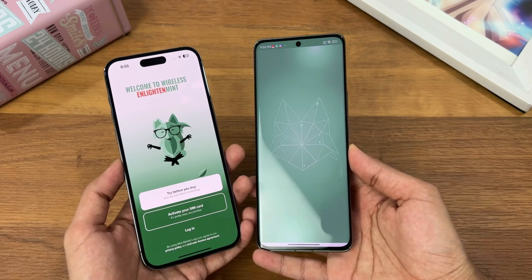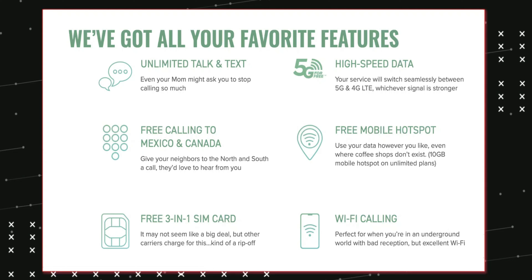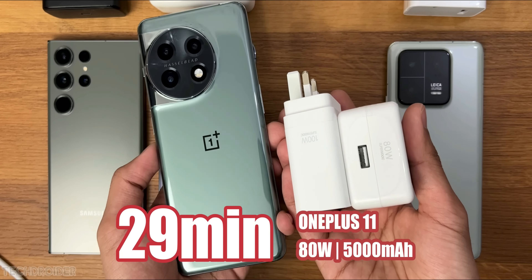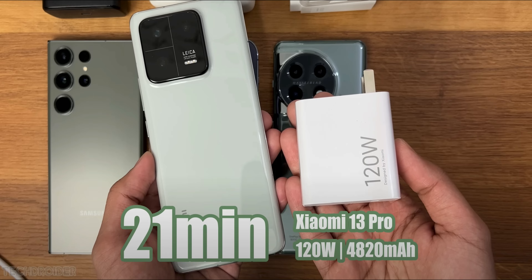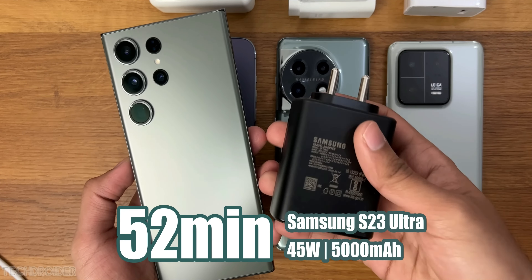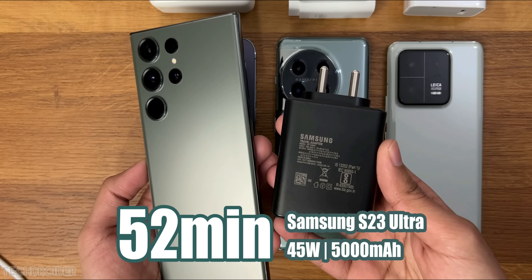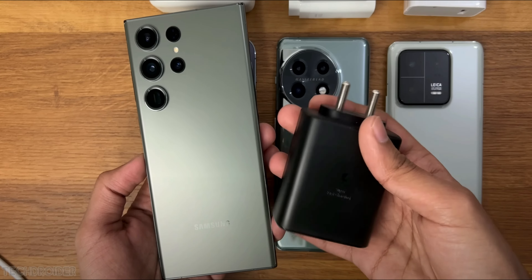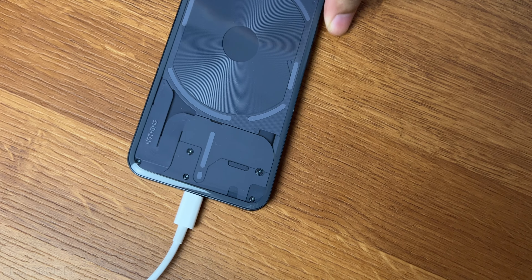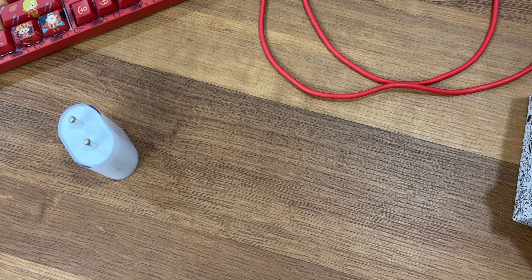I'd suggest you use it because it's super easy to install and can save some money on wireless service. The OnePlus 11 went full in approximately 29 minutes, Xiaomi 13 Pro can go full in 21 minutes, and Samsung S23 Ultra with its 5000mAh battery went full in 52 minutes, which is insane. So the Nothing Phone 2 got decent charging speed, plus 15W wireless and 5W reverse charging too.